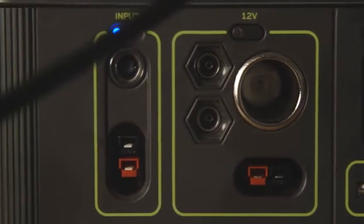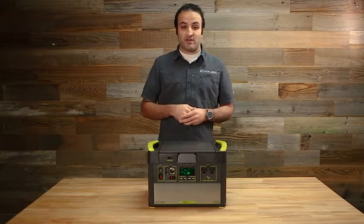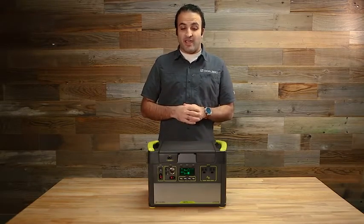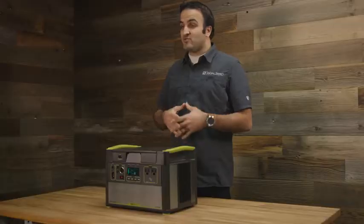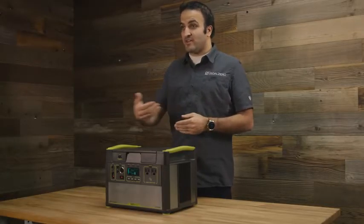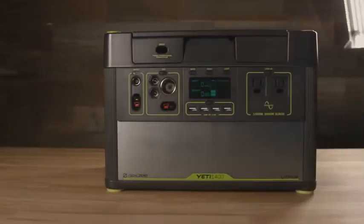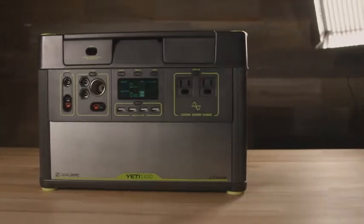We also have a 12-volt accessory port, so anything designed to plug into something like a car cigarette lighter you can use this to power. Collectively, that means you've got a very versatile system where anything that uses electricity you can effectively plug in and run when the power's out or when you're off the grid and need access to a significant amount of stored energy.